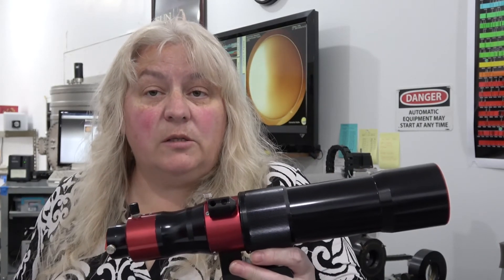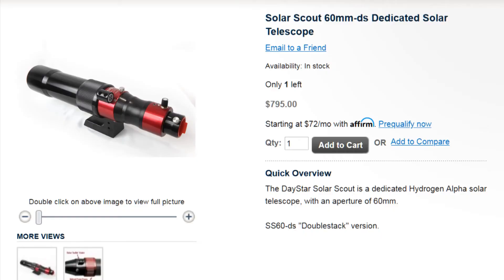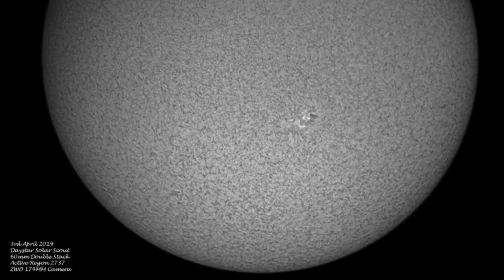For folks who want a nice, simple, easy integrated solution, we've got the SS 60 DS, which is just like having a double-stacked telescope. It comes in a chromosphere version for $795 and gets you going with a helical focuser, a finder, a V-style dovetail, and a tripod mounting screw.